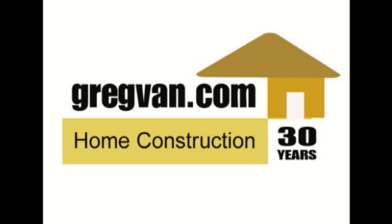Visit gregband.com today for more home improvement tips and ideas.